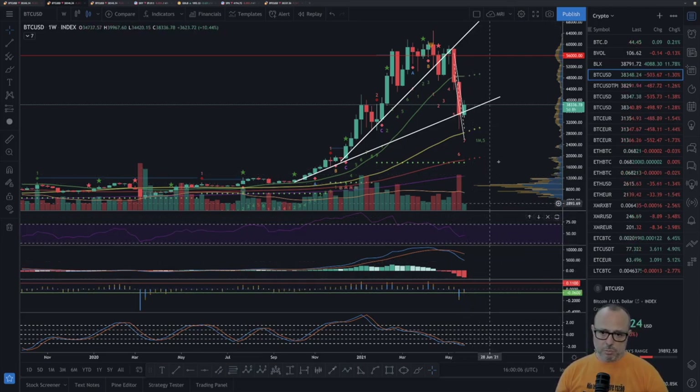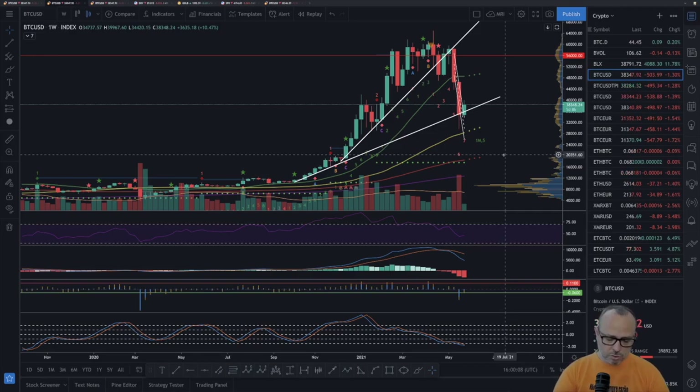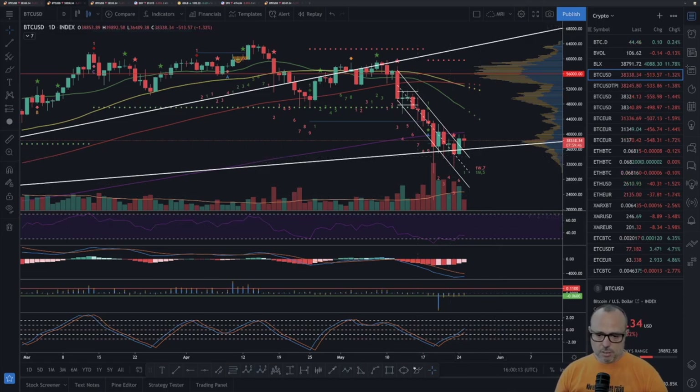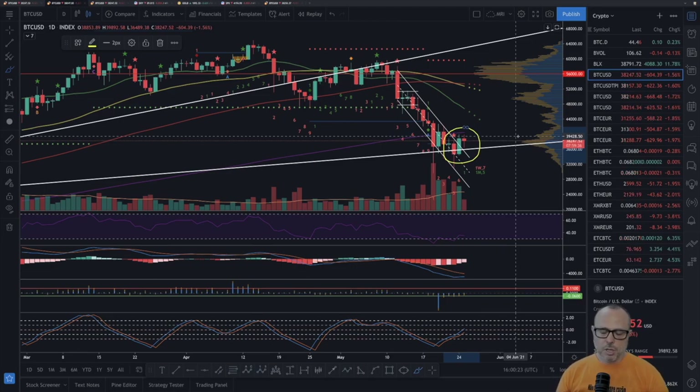On the weekly, the BitMEX funding rate doesn't make much sense to calculate, so let's go to the daily. This is what I was expecting for a long time — one of the first big signs that we are in for some bottom close to today. This is the first time on the daily that we break this channel — the ranging channel of this retracement since the 12th of May.